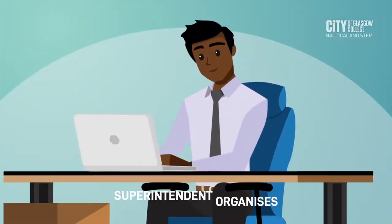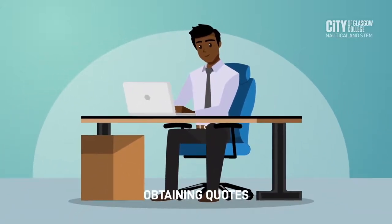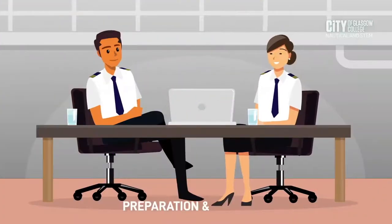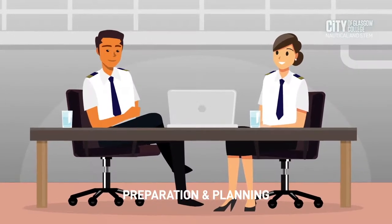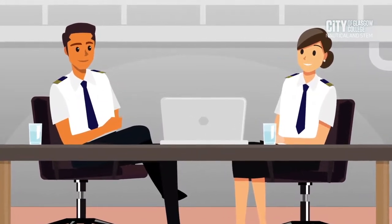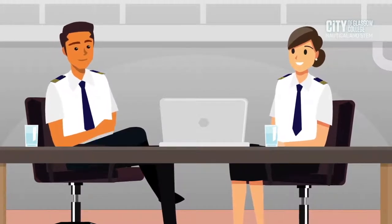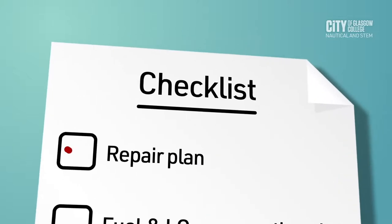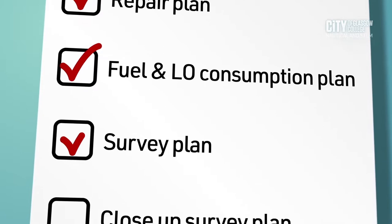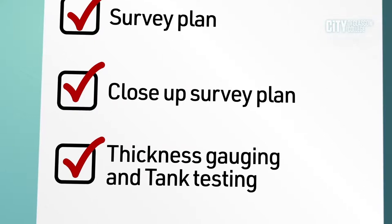The superintendent is responsible for organising the logistics, gathering and managing the quotes, and liaising with the onboard crew. The preparation and planning stage for a vessel to go into dry dock is the most important for the superintendent, chief engineer, and onboard crew. They will typically work together on the repair plan, fuel and lube oil consumption, the survey plan, the close-up survey plan, thickness gauging, and tank testing.